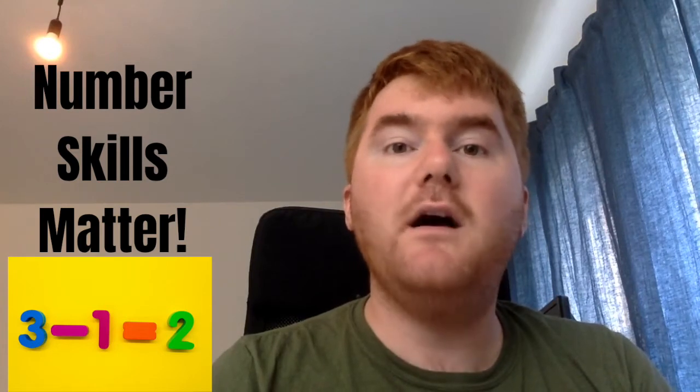Number one is that number skill matters. This is why in primary schools, particularly year five and year six, there is a great focus on number skills. What do I mean by number skills? I mean adding, subtracting, multiplying, dividing. I mean working with fractions, basic work with percentages, working with word problems — so using money involved, things like this.